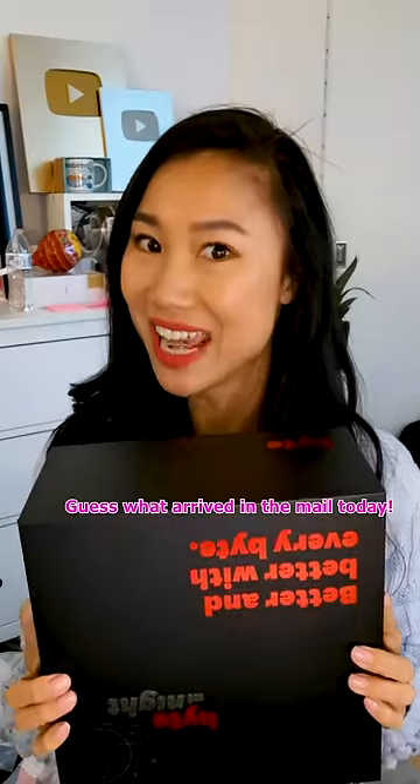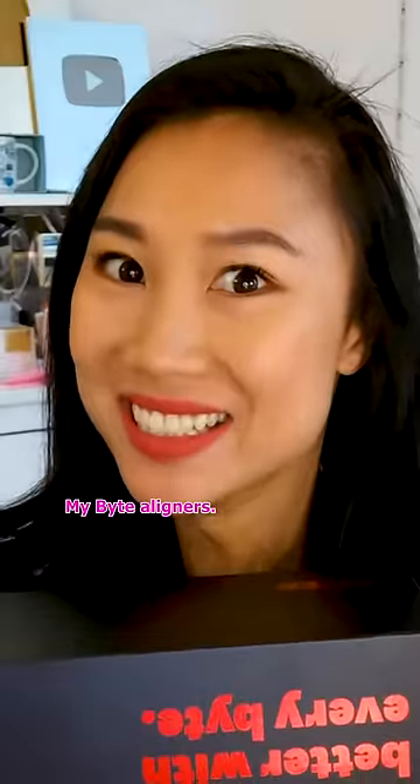Guess what arrived in the mail today? My Bite Aligners! Let's see what's inside — an instructional video booklet, these are my aligners, a Bite Case, Hyperbite, and Bite Bite.